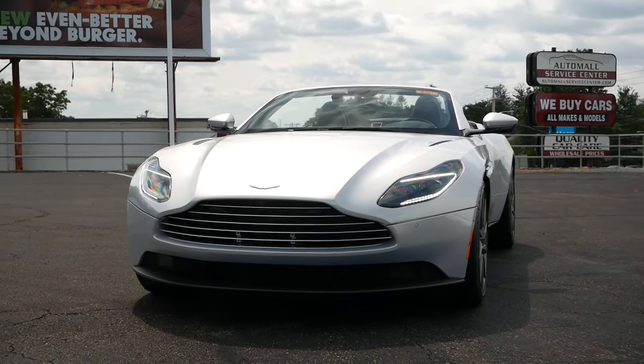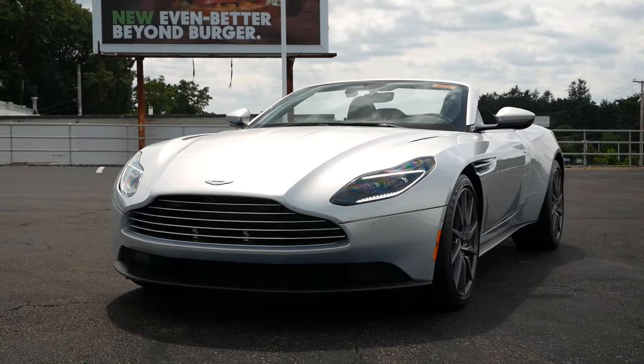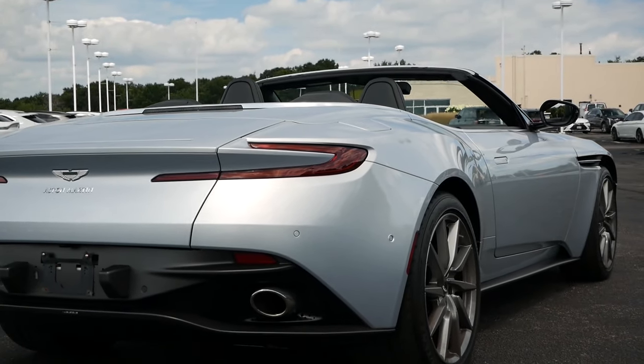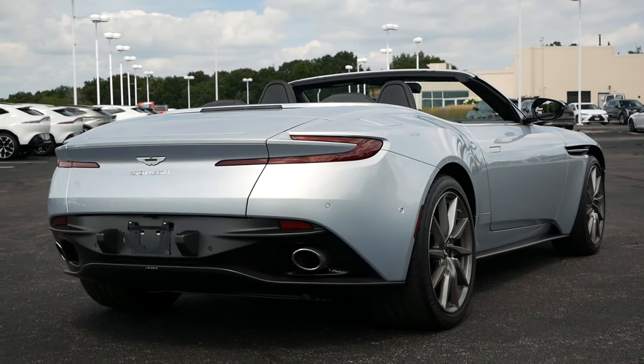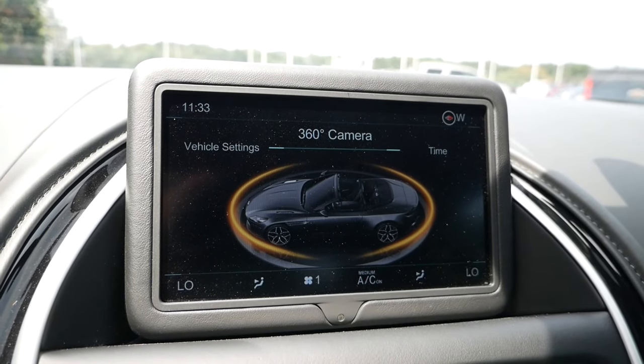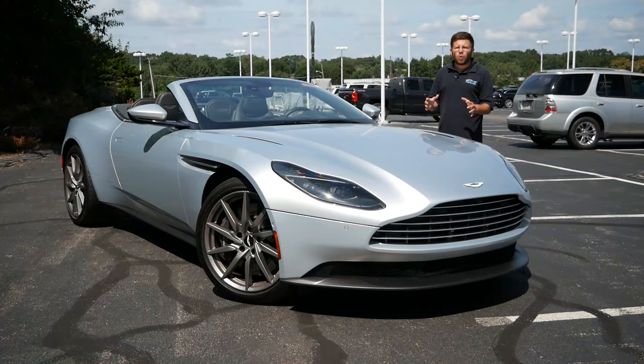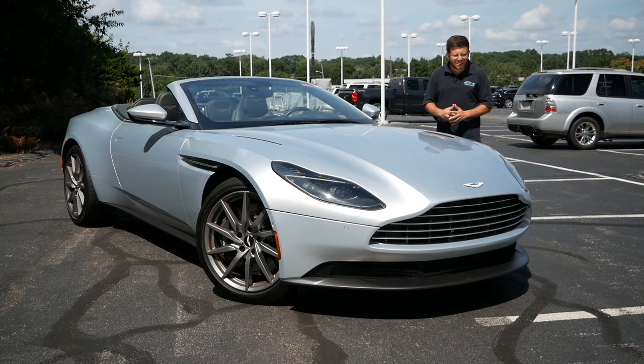We have to return to the brand loyalists, because they're going to say that under the hood is a V8 from Mercedes-Benz, that this car growls and snorts like a warthog, and that the technology on the dashboard is also from Mercedes-Benz. But I am here to say that should not take away from this amazing grand tourer, and that if you're looking for a stylish and upscale premium convertible or Volante, going with the Aston Martin DB11 might be a great decision.